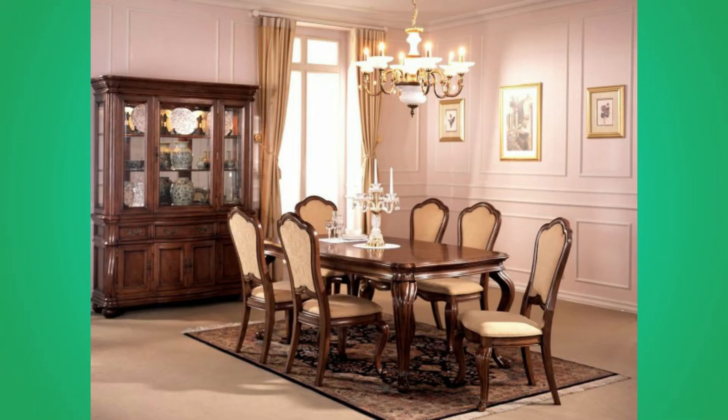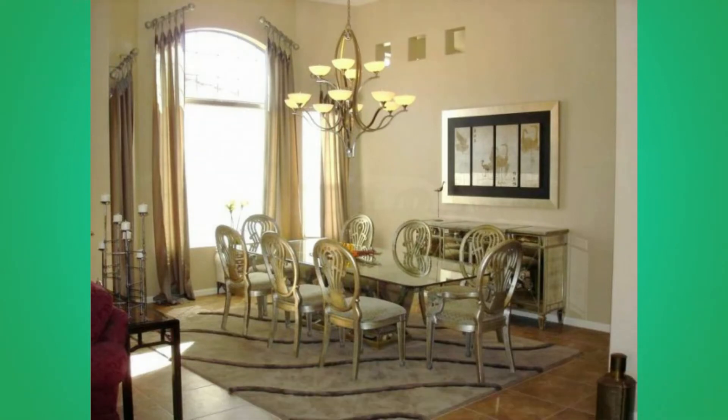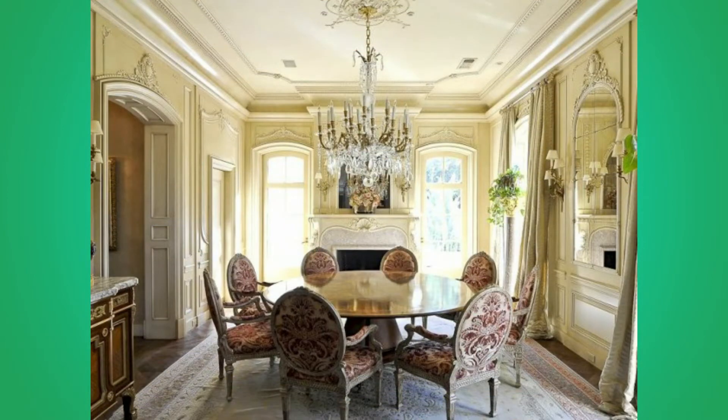If you are new here, please consider subscribing to our channel and smash the notification bell so that you will be the first one to be notified when we upload new videos. If you are already a subscribed member, please like and share this video so that it could reach a wide range of audience.